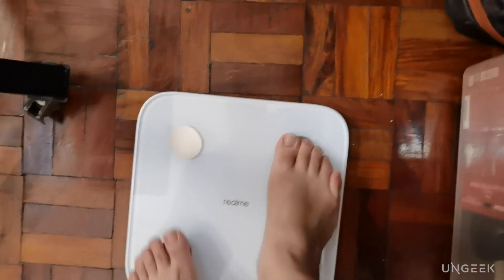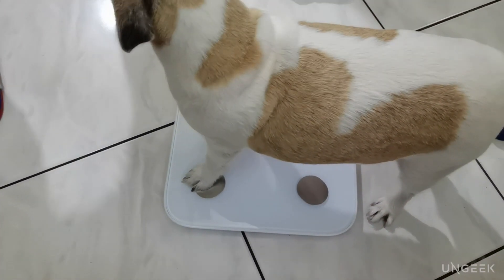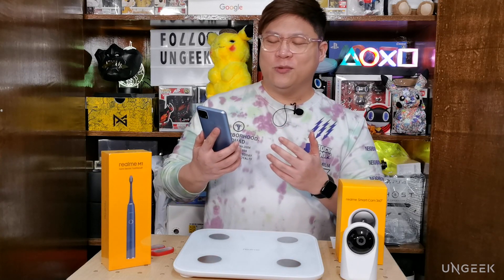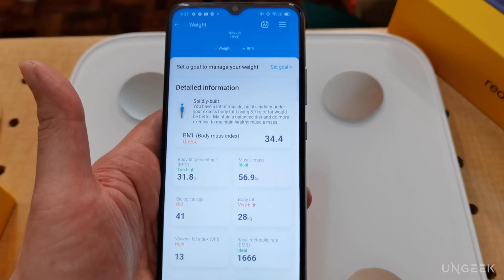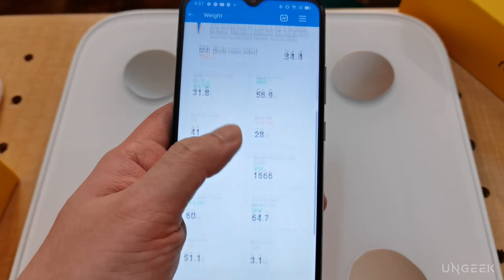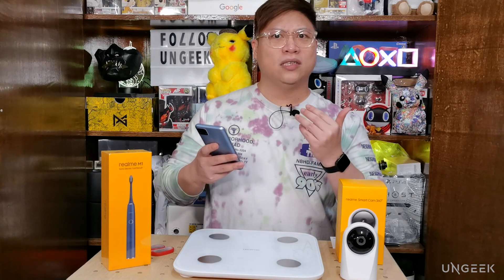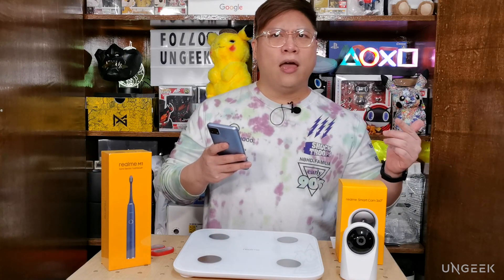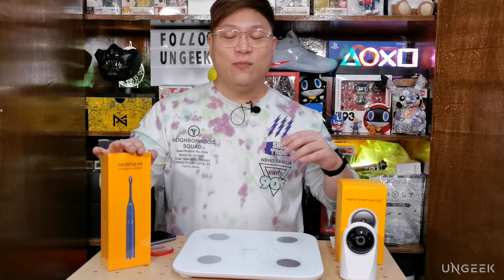The scale accommodates users from 50 to 150 kilograms and can even measure your pets. I took my own measurement and while the result wasn't great, it gave detailed feedback — it said I was 'solidly built with a lot of muscle hidden under excess body fat' and suggested losing 8.75 kilograms. This is the most data I've gotten from any smart scale I've used, making it easier to plan a new health regimen.